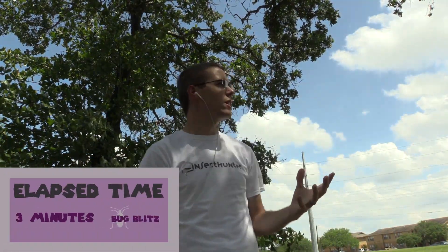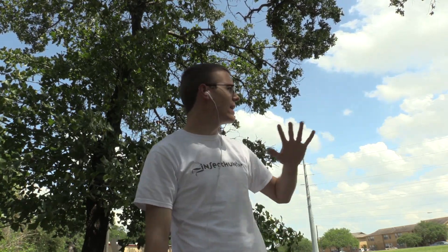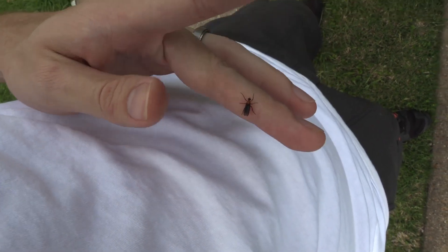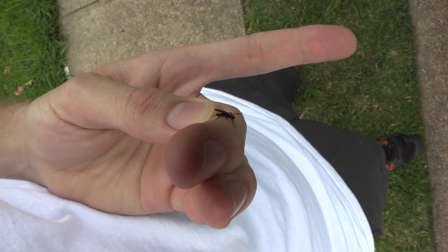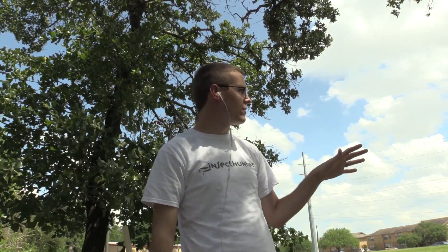Before I go out and do some more collecting, I want to note that this is a good lesson about collecting insects — I've said it before that it's a lot like fishing. The weather can really influence the insects you're trying to collect. Right now I'm not seeing hardly any love bugs, but about five or six minutes ago while setting up the camera I probably saw 10 to 15 just on my car because it was really warm with not much wind. But now it's gotten windy and cloudy, so I'm going to wait it out until conditions improve.